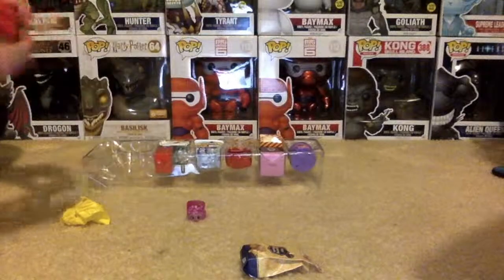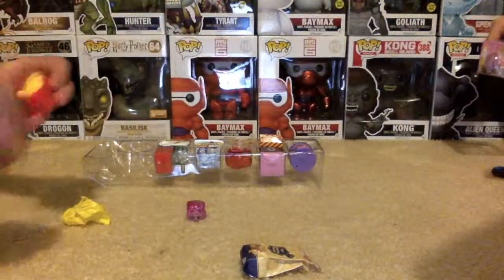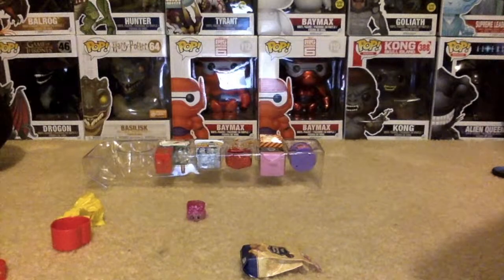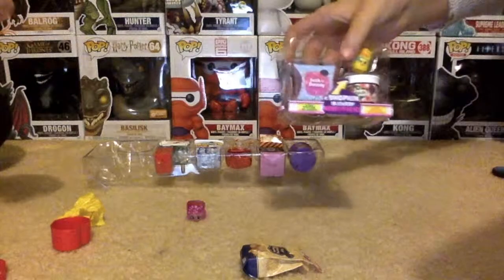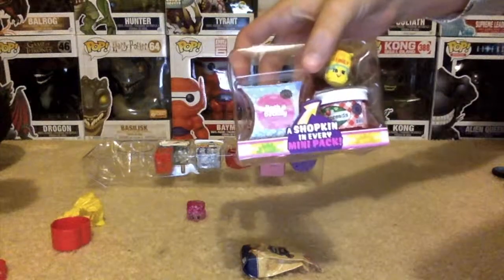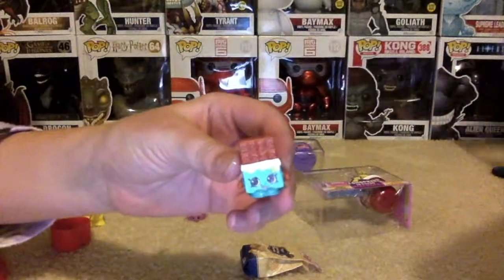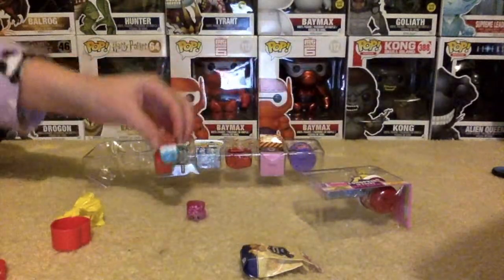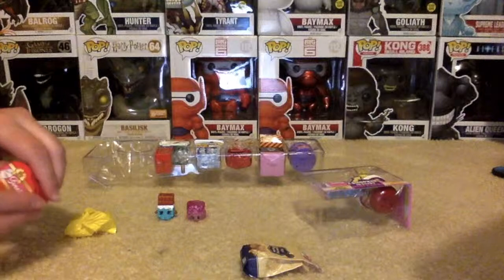And the sweets. We have the chocolate bar. That came out of the sweets.